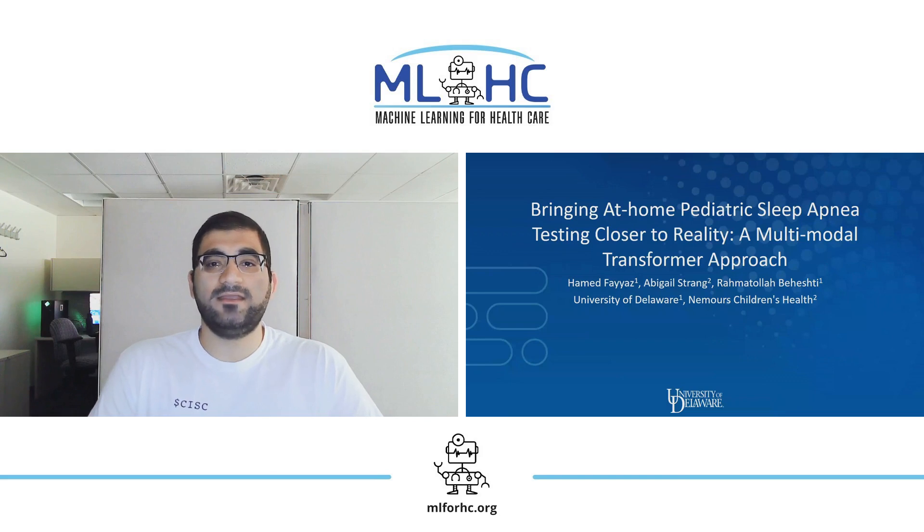Hello everyone, I'm Hamad Fayyaz, a PhD student at the University of Delaware, and today I will be presenting our work bringing at-home pediatric sleep apnea testing closer to reality.